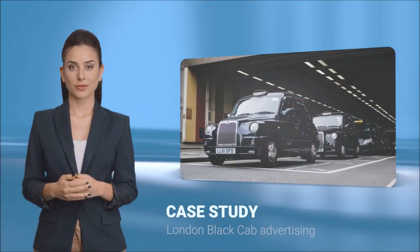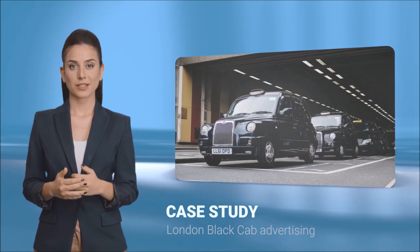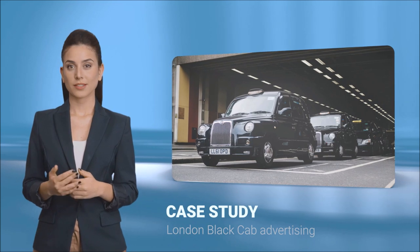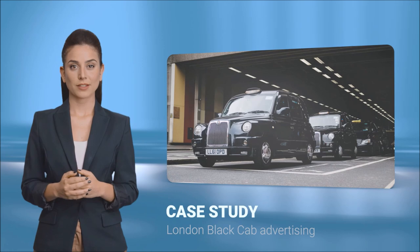Hello. RDS receives many requests from engineers and designers for new and exciting projects. One such project was for a mobile advertising platform to be placed on top of London black cabs.